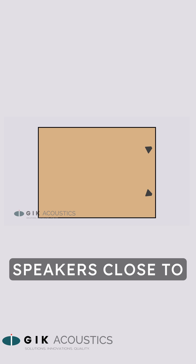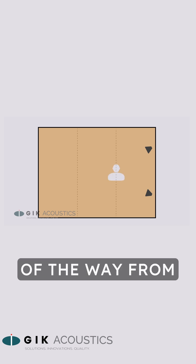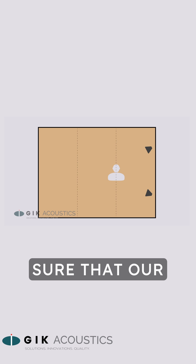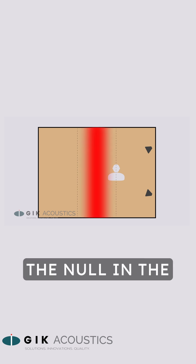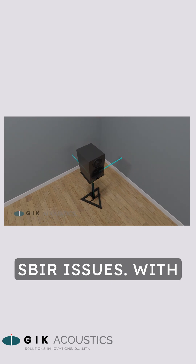In a small room, you'll probably get the best results with your speakers close to the front wall and your listening position roughly one-third of the way from that wall. We want to make sure that our listening position isn't at the null in the center of the room, and that our speakers aren't in a location that creates a lot of SBIR issues.